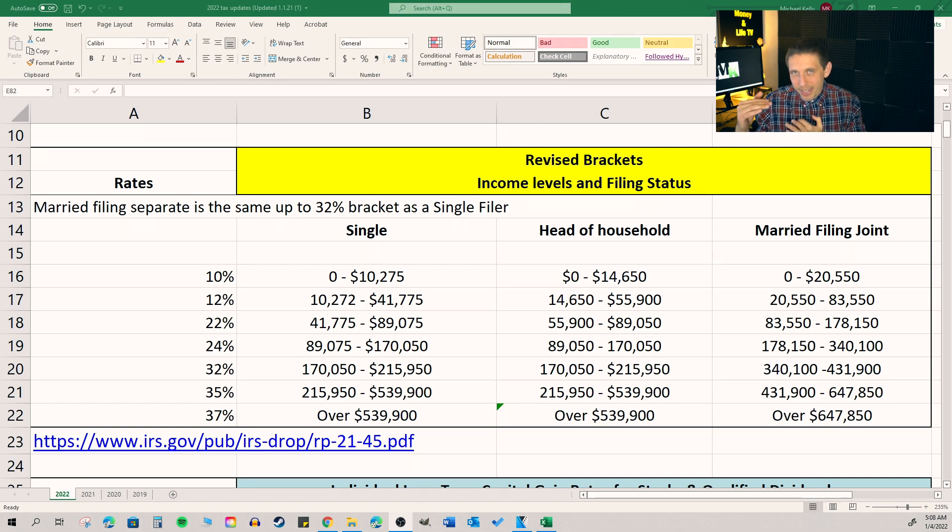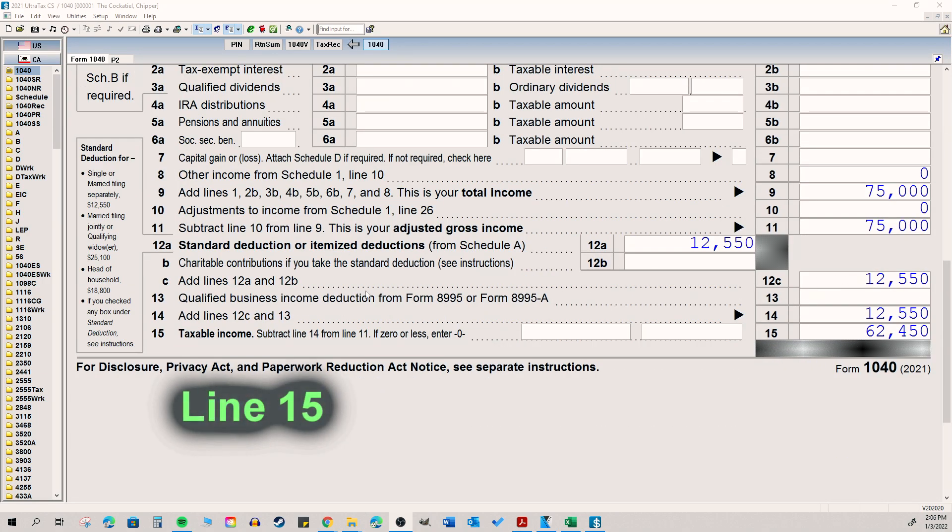You actually pay different rates on different levels of your income. So let's say you're a single filer — your first $10,000 is basically taxed at 10%. Your next $10,000 up to $41,775 is taxed at 12%. And the next rung higher on the ladder, that section of income is taxed at 22%. I just want to point out that you're paying taxes at a blended rate — multiple rates are factored in. Your taxable income is what those rates are calculated on.